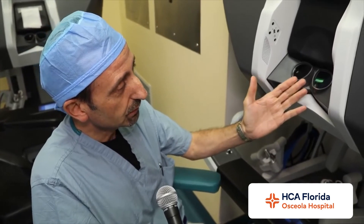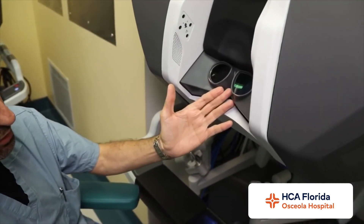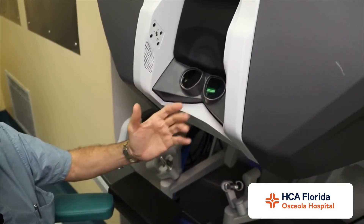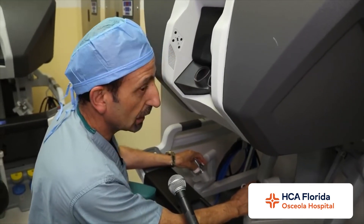You are at the moment at the console, and this is actually where the surgery takes place — is that correct? Yes. As Dr. Patel mentioned, this is the viewfinder where I look in and get 3D visualization of the abdomen or the area we're operating on. Here are the hand instruments where we move the robot arms.